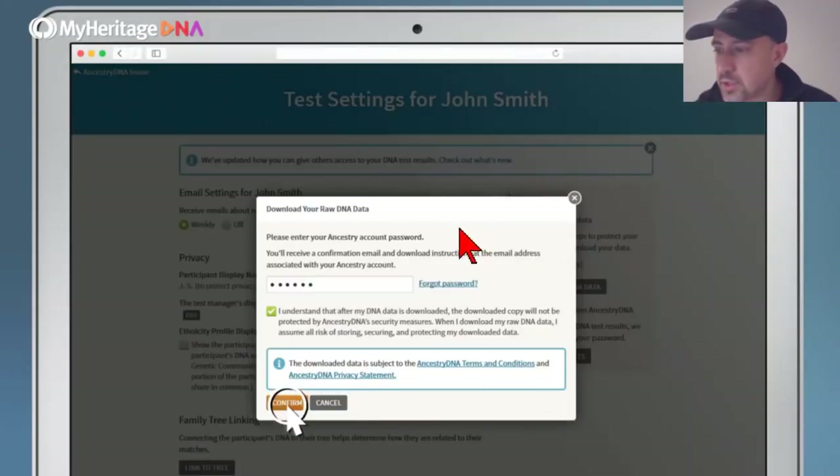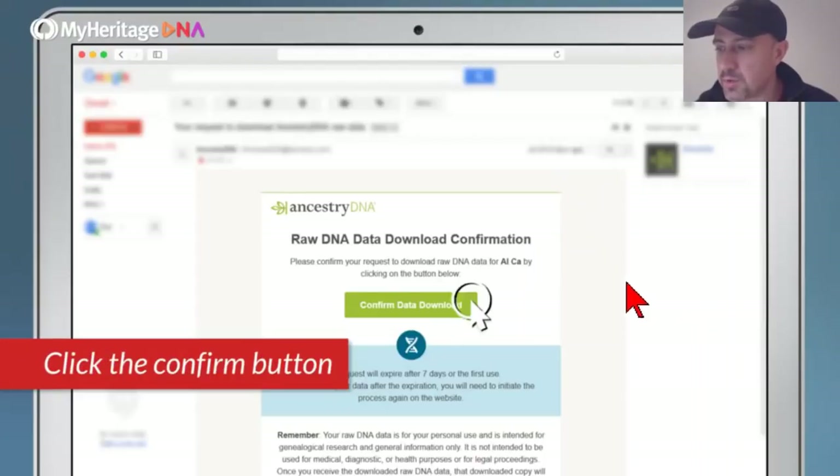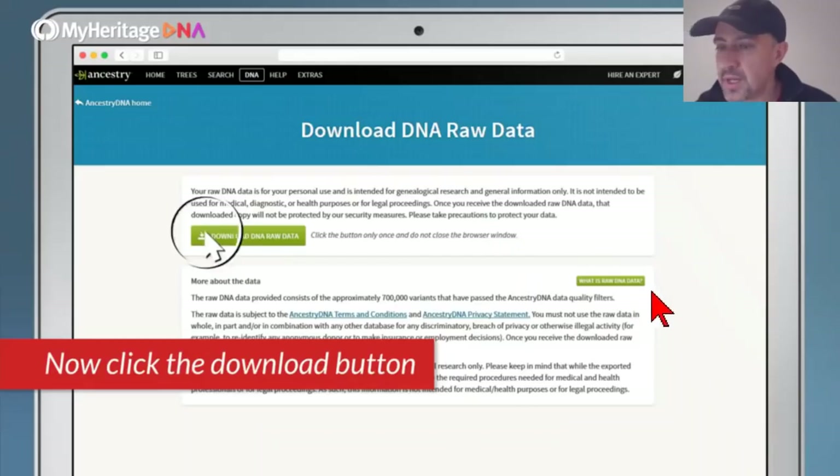When you click that, you're prompted to put in your password again, check a box, and confirm that you want to do this. Ancestry has created a number of steps in this process — they may not be entirely enthusiastic about facilitating business with other companies. Next, leave the Ancestry website, go to your associated email account, and find the email they've sent you. Open it and click the green bar that says Confirm Data Download.